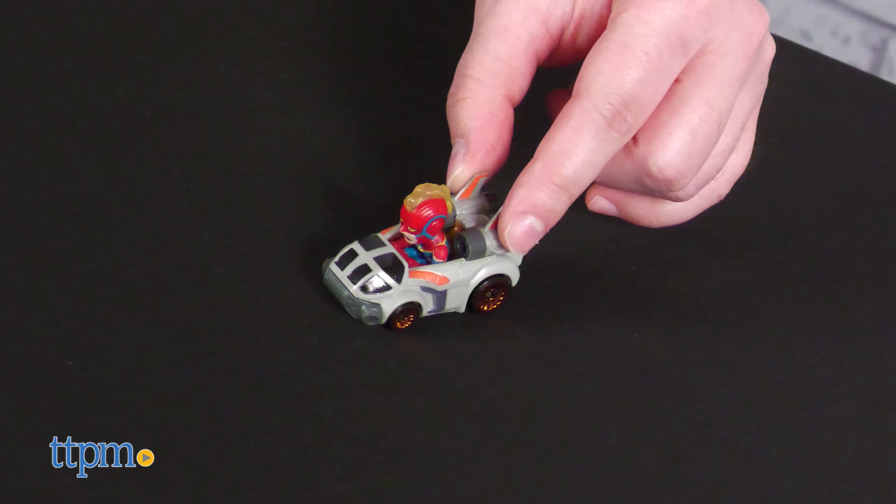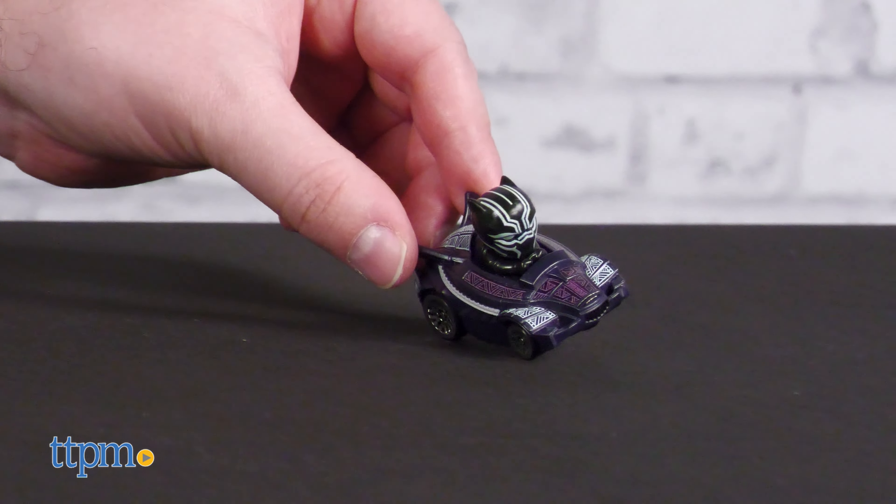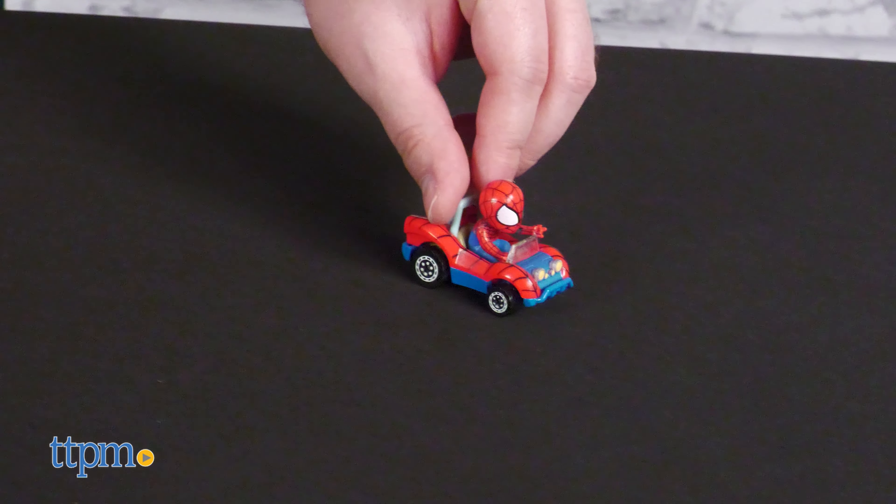Naturally, the Racerverse cars are partially made of die-cast metal, to give them that tell-tale Hot Wheels heft. They roll as smoothly as any Hot Wheels too.